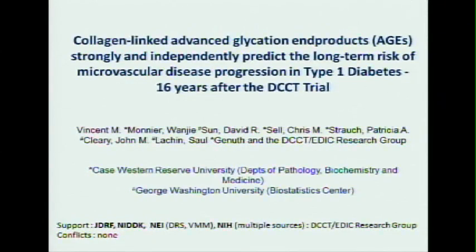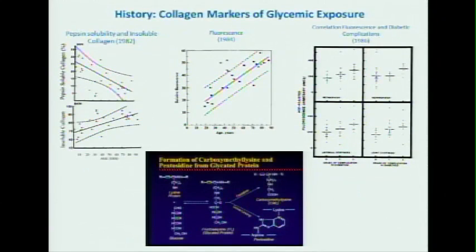That research stems from our long-time interest in the fact that when we were looking for advanced glycation end products, we knew one thing: that collagen from diabetic patients is much less soluble than by comparison from other individuals. It's less digestible, it's more insoluble, and also it's more fluorescent.